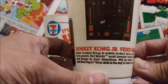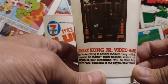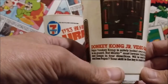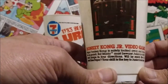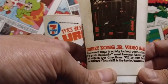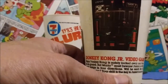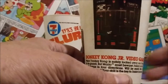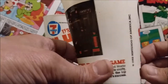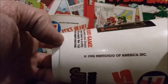Here we go — Donkey Kong Jr. video game description: 'Papa Donkey Kong is safely locked away and Mario is on guard. But Mario must beware — Junior is crafty and jumps in four directions. Will he reach the top and free Papa? Your skill is the key to Junior's success.' Waka waka — that's a terrible pun, because you're collecting keys through most of the levels to free your paw. And I wouldn't say safely locked away — that's not cool. Mario's locking up animals. And then we've got the 1982 Nintendo of America logo.